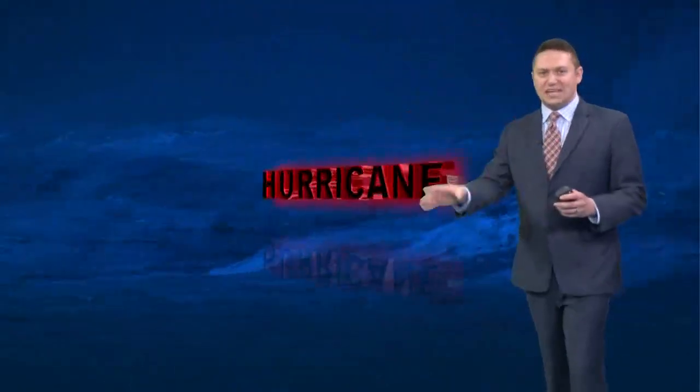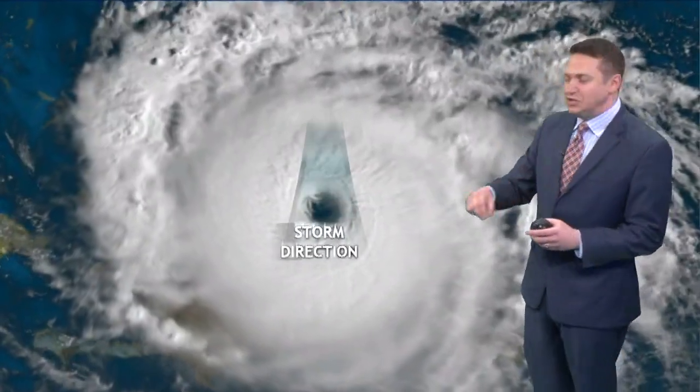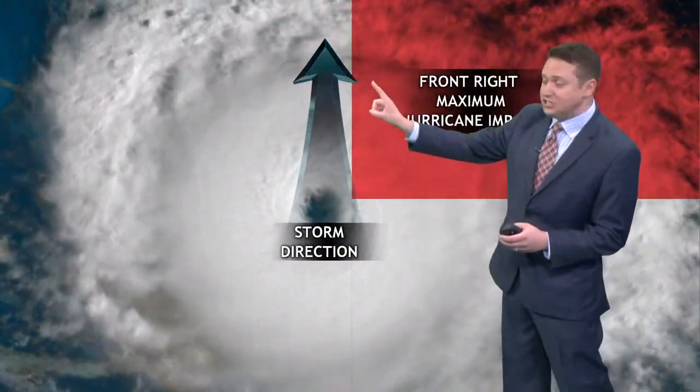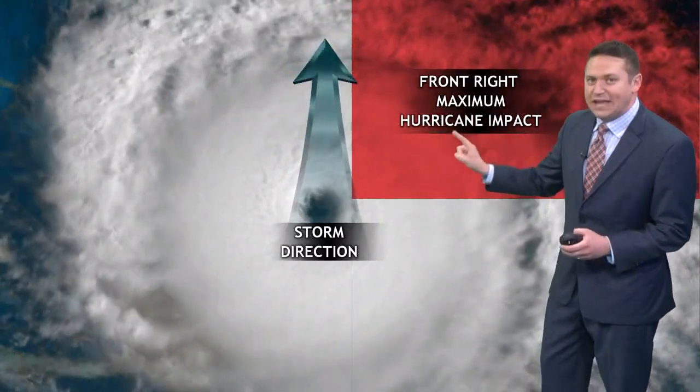Which part of the hurricane is the worst? It's a big circle. You could break it down into four quadrants — you learned about this in math class back in high school. The four quadrants: 1, 2, 3, 4. As the storm approaches the coast, the upper right — the front right — that's where you get the maximum hurricane impact.